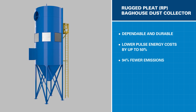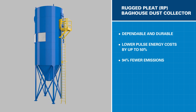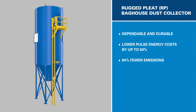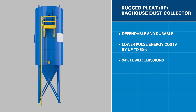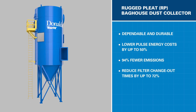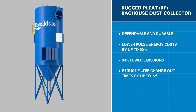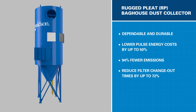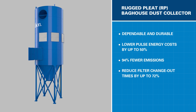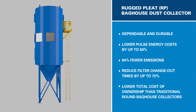The RP provides 94% fewer emissions compared to commonly used felt bags to help you manage property emissions or recirculated air in your facility. When it comes time to replace the filters, the RP is designed to reduce replacement times by as much as 72% over traditional snap-in bag and cage filters, helping reduce your maintenance and downtime cost. Add it all up, and you can see that the RP was developed to support a lower total cost of ownership.